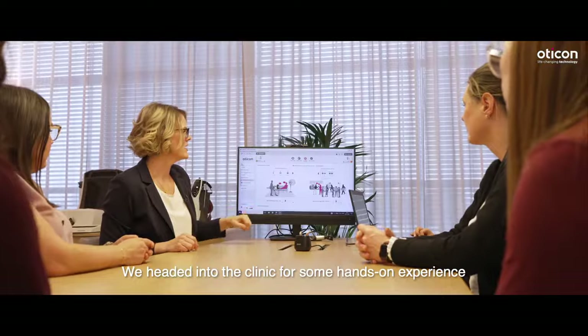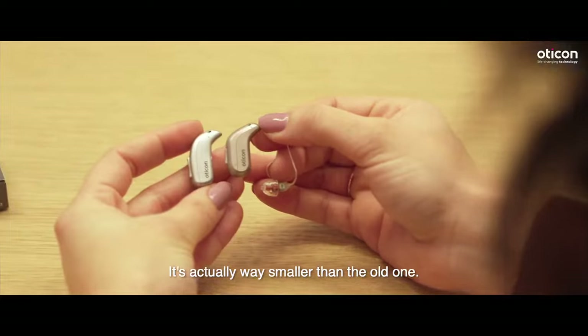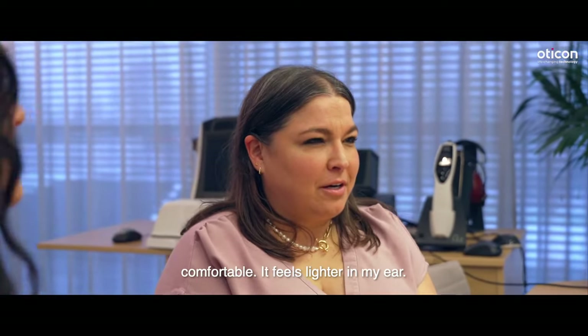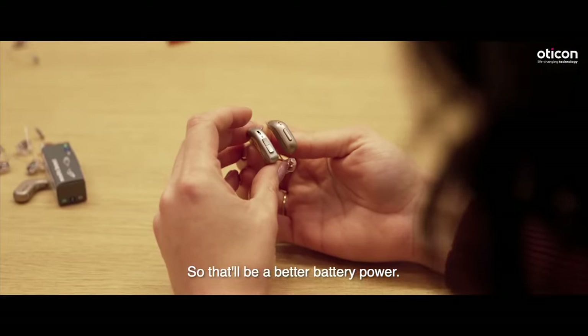We headed into the clinic for some hands-on experience and started by checking out the new design. It's actually way smaller than the old one — it feels more comfortable, lighter in my ear. We're going from a 312 battery to a 13 battery, so that'll be better battery power.